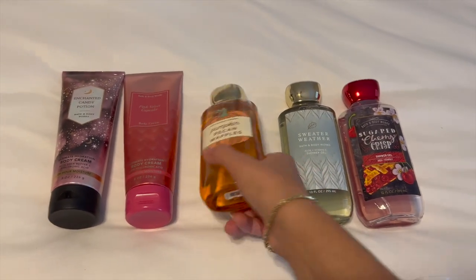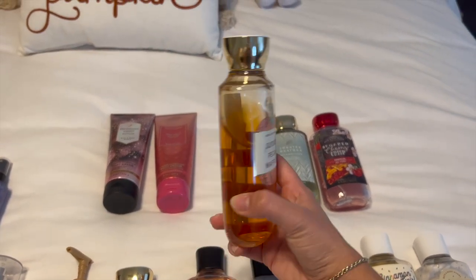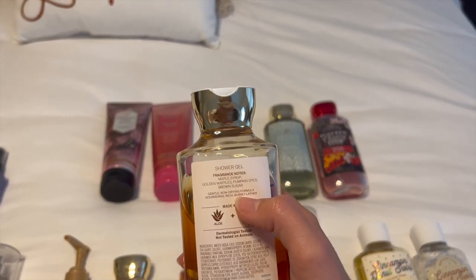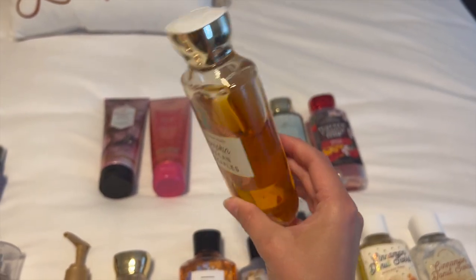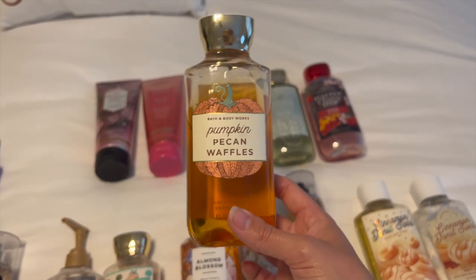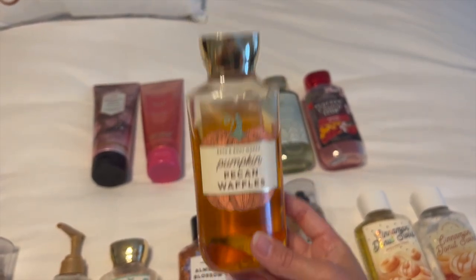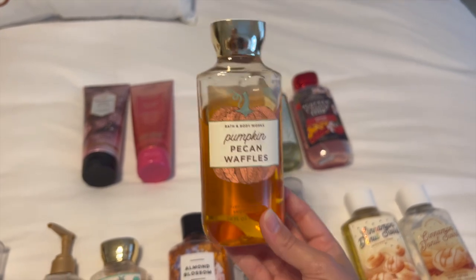And then the last shower gel I have is Pumpkin Pecan Waffles, from last year. I didn't get a chance to finish it last year, but as you can see I have used it a little bit. The notes are maple syrup, golden waffles, pumpkin spice, and brown sugar — such a good scent. It can also be a little cloying, like Pumpkin Cupcake. I don't really get a lot of waffles — it smells like maple syrup to me. It is so, so strong, so I have to really be in the mood to use it, but it is so yummy.